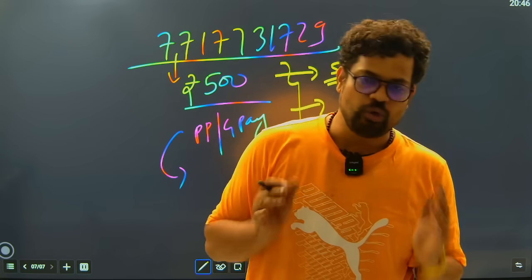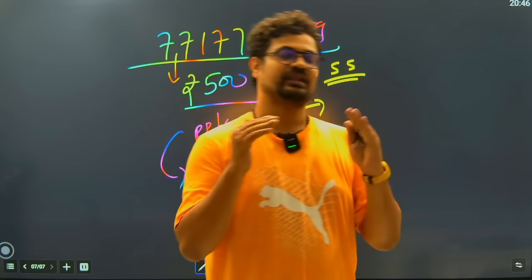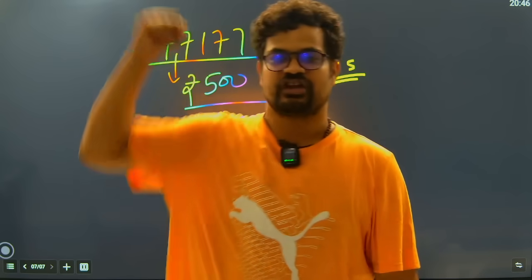So, these are the concluding remarks for the Tamil Nadu GMC cutoffs. In the next video I am going to cover the self-financing colleges of Tamil Nadu. Vanakkam Tamil Nadu, Jai Hind, Jai Bharat, and Jai Tamil Nadu.